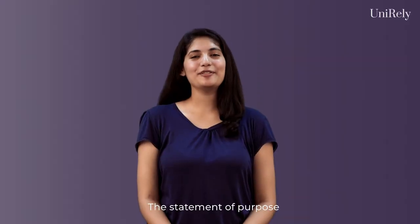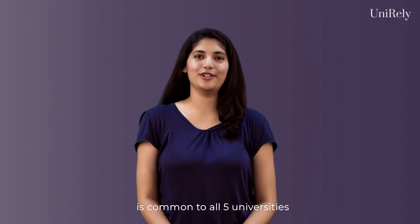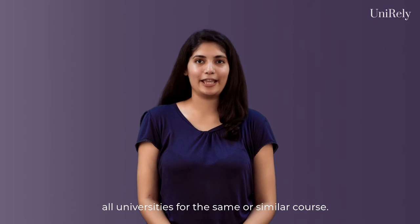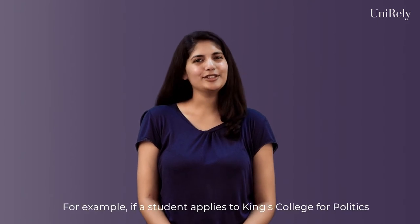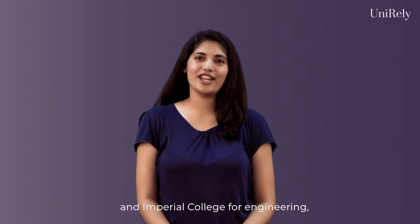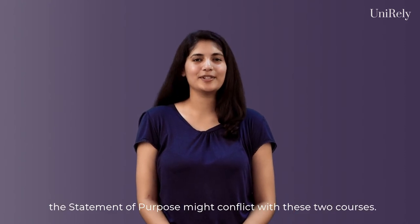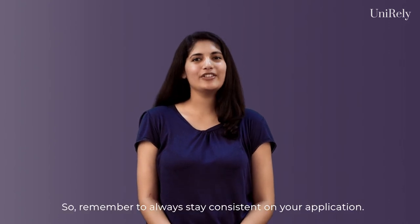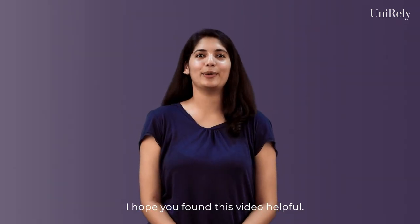The statement of purpose is common to all five universities, so make sure you apply to all universities for the same or similar course. For example, if a student applies to King's College for Politics and Imperial College for Engineering, the statement of purpose might conflict with these two courses. So remember to always stay consistent on your application. I hope you found this video helpful.